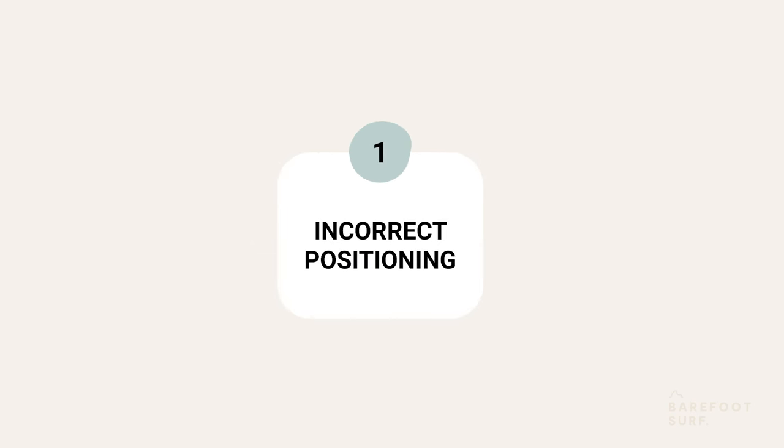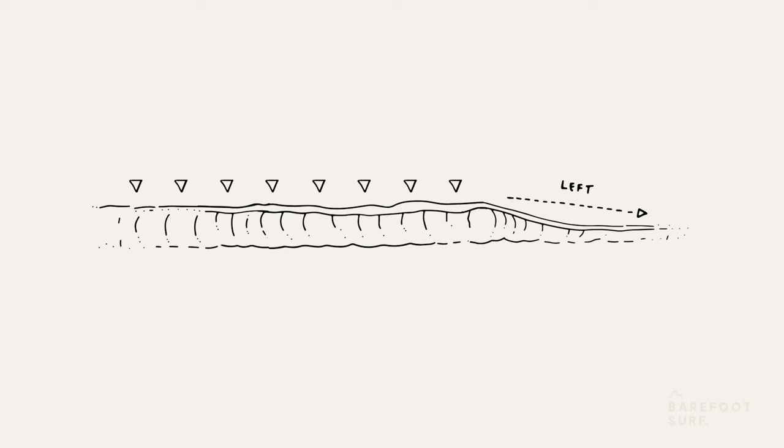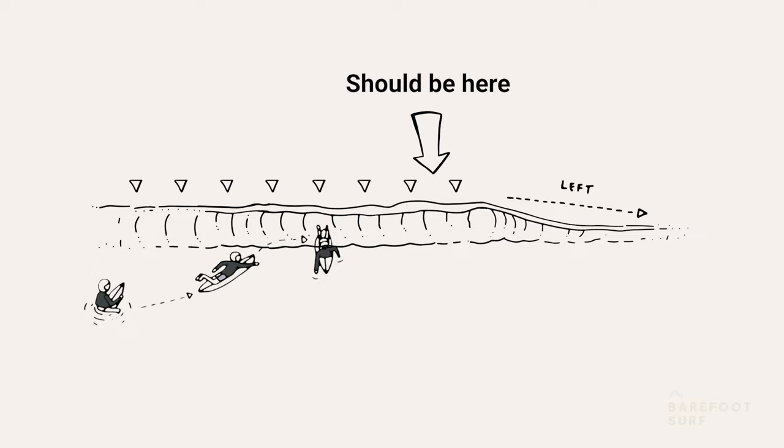The first mistake is misreading the situation before angling the takeoff, resulting in bad positioning. If a surfer misreads how the wave will peel and ends up in the wrong peak position — for example being way too deep — it won't matter how or when he angles his takeoff; he won't be successful in keeping up with the wave.